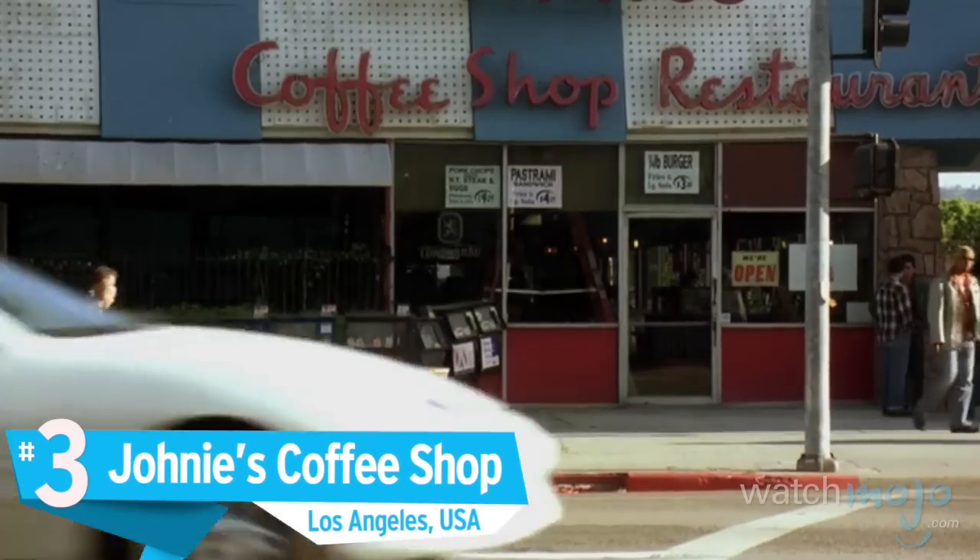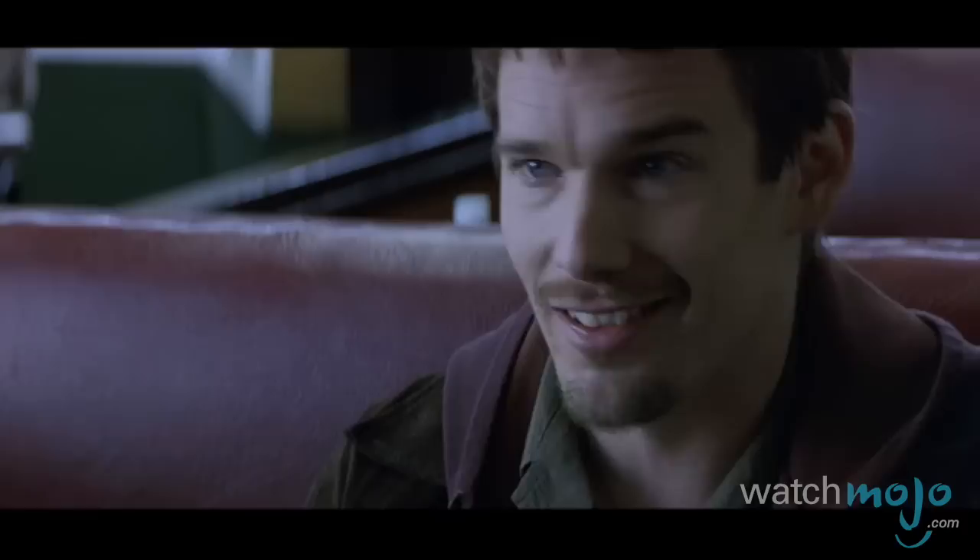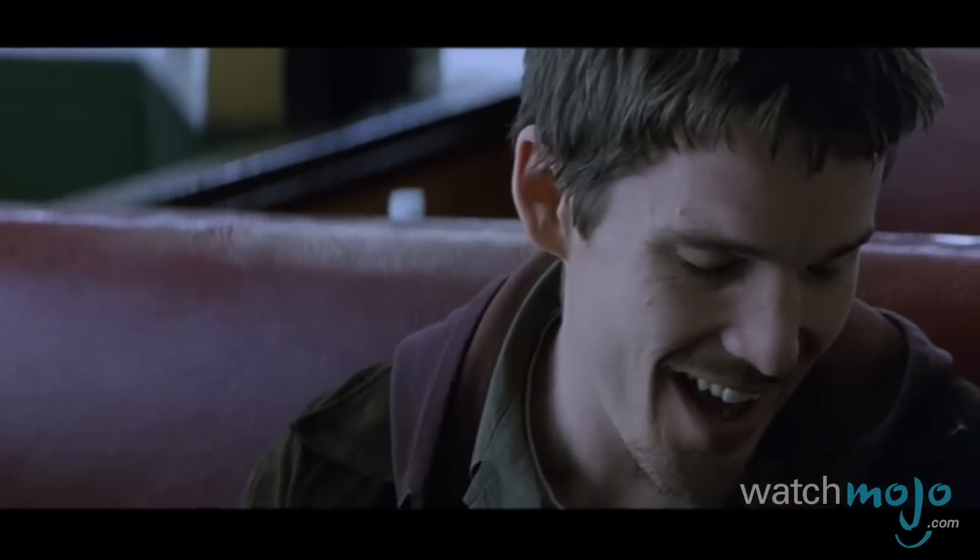Number 3: Johnny's Coffee Shop, Los Angeles, USA. This place, along with the Quality Cafe, is a popular movie meeting location.